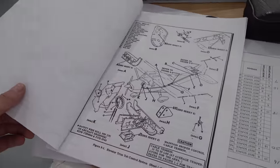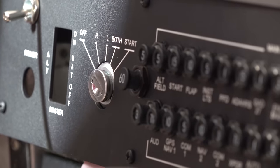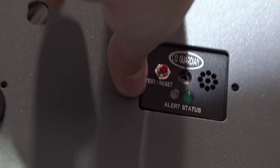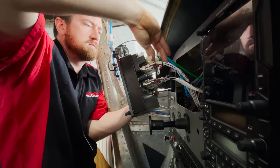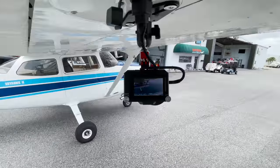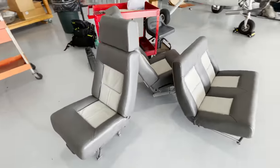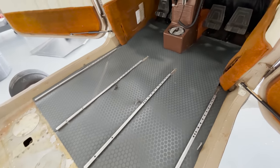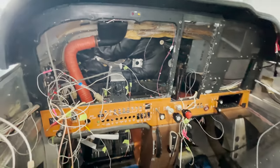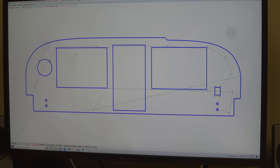Some additional items being added to this plane include moving electrical switches to a more logical location, adding Garmin GSB15 USB power units, a 406-megahertz ELT with a remote panel switch, a Guardian carbon monoxide detector, and Garmin's brand new smart glide switch. We're also incorporating camera mounts and power units from Flight Flicks into the wings and cabin to make filming flights a lot less complicated. Now that we know what equipment to install and roughly where it goes, it's time to cut the first profile out of plastic and see how it fits.